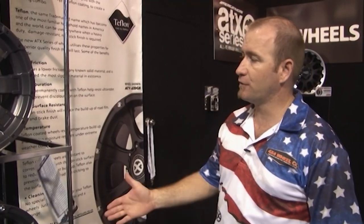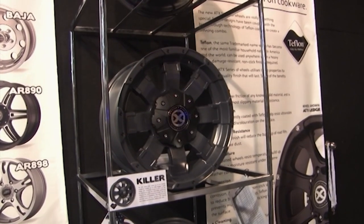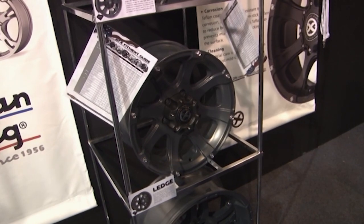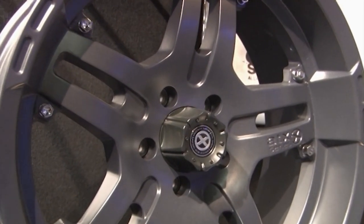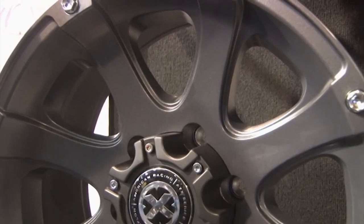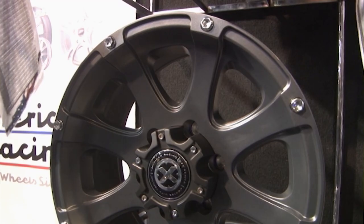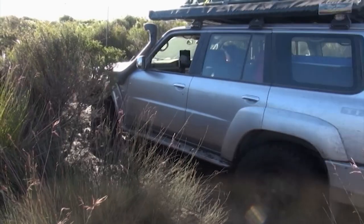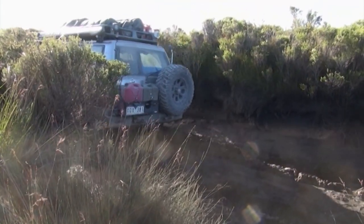The second unique finish we've got is the Teflon. It's a household name - we all use Teflon pots and pans. ATX is the only brand that we do the Teflon on. It's endorsed by DuPont in America. It was two and a half years of testing before they released the coating onto the wheels. Less surface resistant - mud, brake dust, dirt and grime slides off nice and easy. So it's a nice slippery surface, easy to keep clean and makes your car keep looking good all the time.